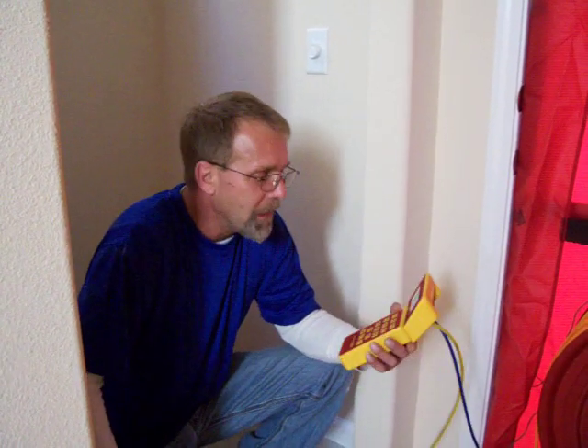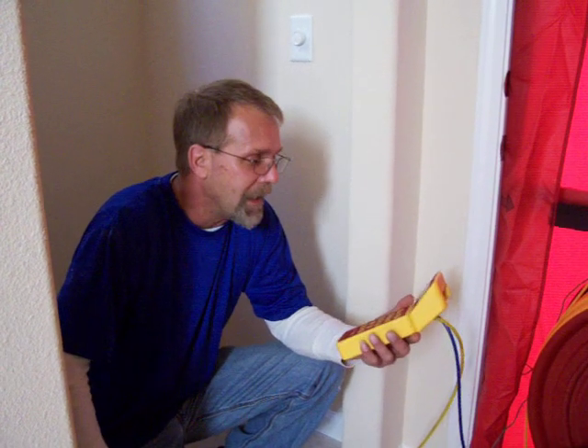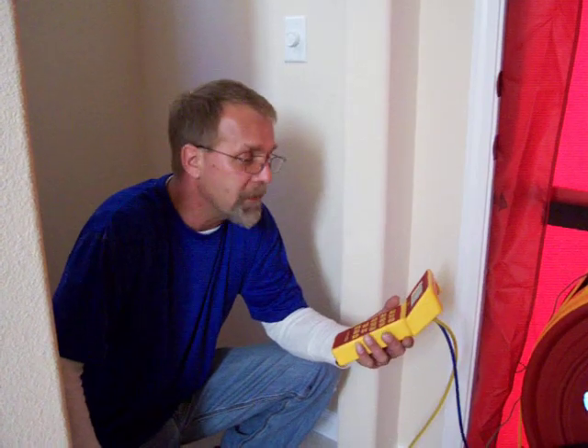We wait for this to equalize, and it's telling us that we're at 671 CFM of leakage. We're going to shut down, do the math, and we'll know exactly how much infiltration is coming through this home.